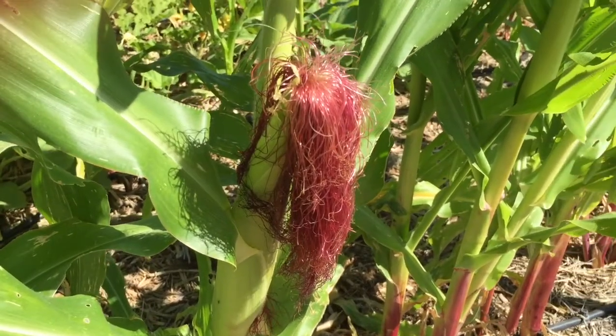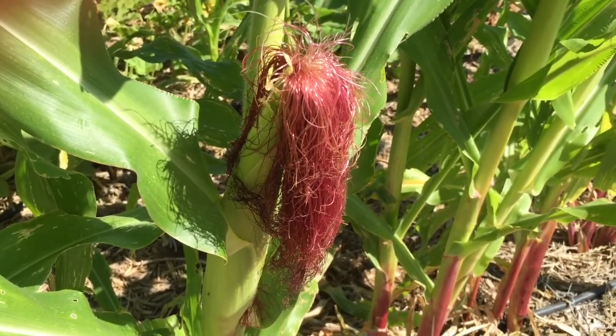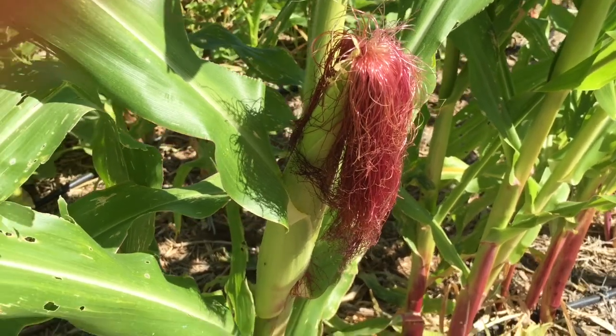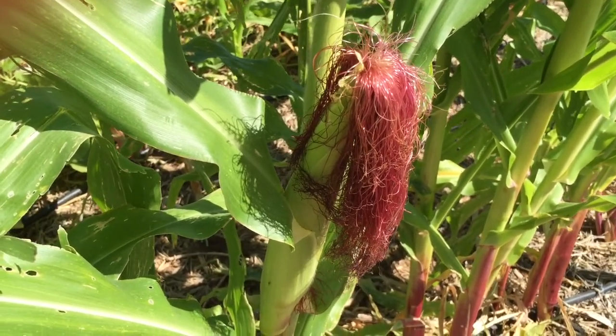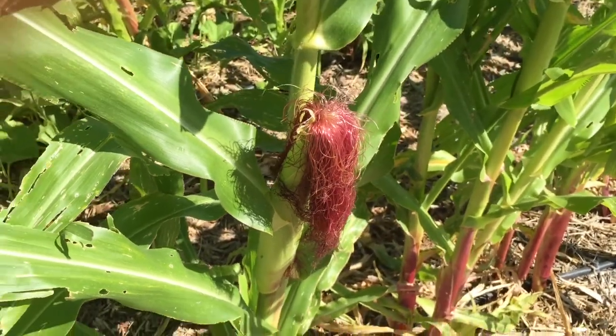Here's the corn tassel. This particular variety of corn is an heirloom variety called Gentleman, and it produces what they call shoe peg corn, where the little pegs of corn inside the ear are not perfectly lined up in neat little rows — they kind of are just all over.